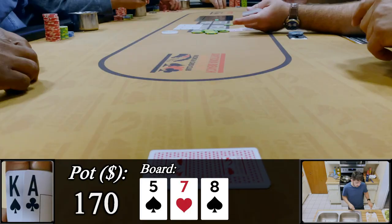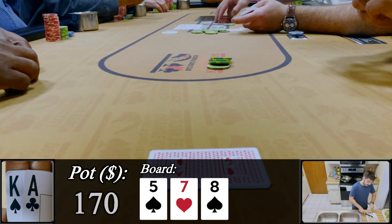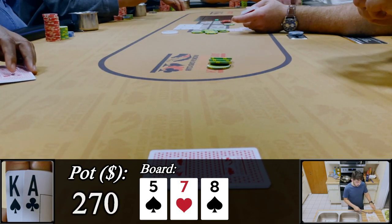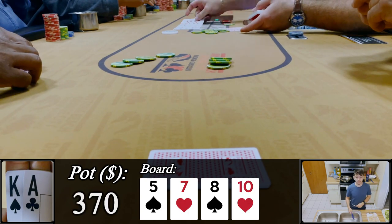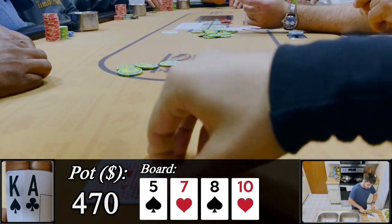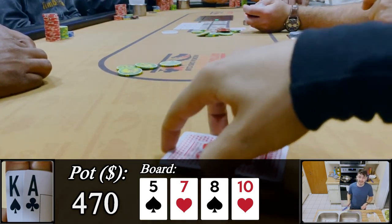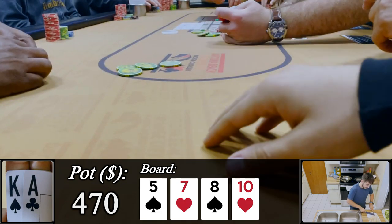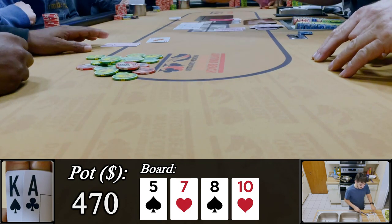Unfortunately I decide to get a little sticky and bet $100, which I don't like at all. Unsurprisingly they call. Turn is a ten — at the time I thought this was worse than it really was, a common theme on my channel. I check, and almost instantly they bet $100. I don't really know what to make of that, but we're sitting with ace-high against a player with an almost uncapped range, so I fold. Interestingly our opponent shows the queen of diamonds.